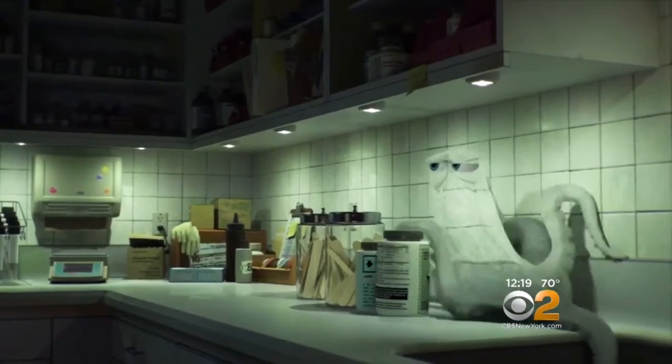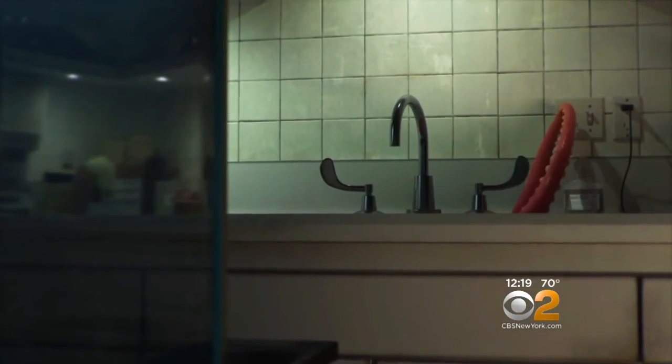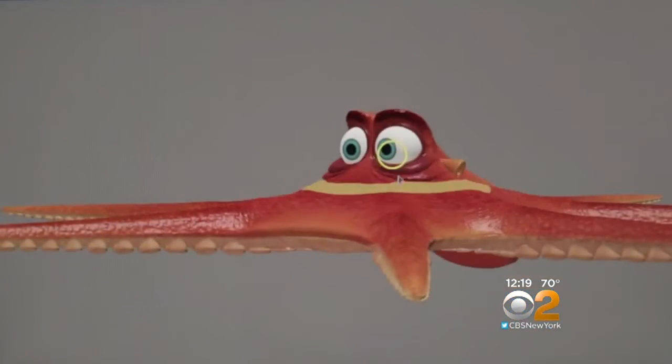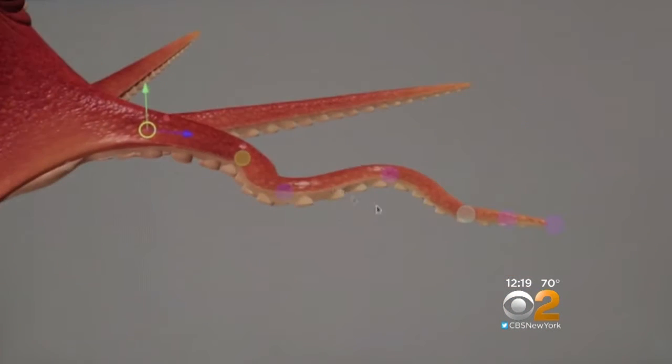Pixar's first scene featuring Hank took two years to make. An engineer worked on Hank for about six months just figuring out how to create a new type of curve that the tentacles could use. It can squash, it can stretch, it can move around — and if you move a tentacle, the whole body reacts to that motion.